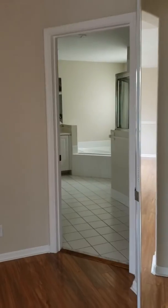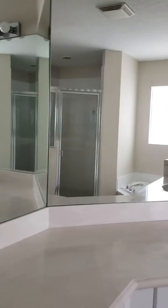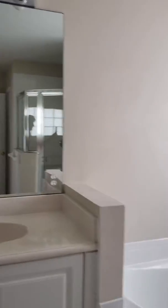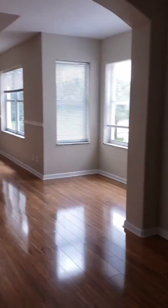We go into the master bath — it has a private little toilet area, cabinets, a corner tub, and a stand-up shower. Then when you go into the other rooms, the loft area is actually really cute.